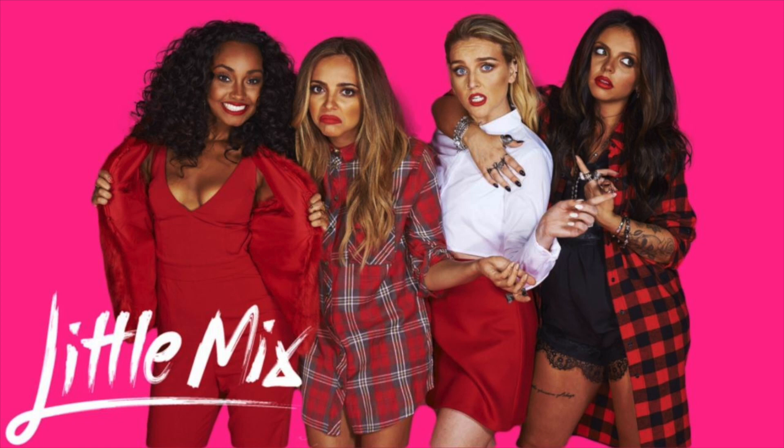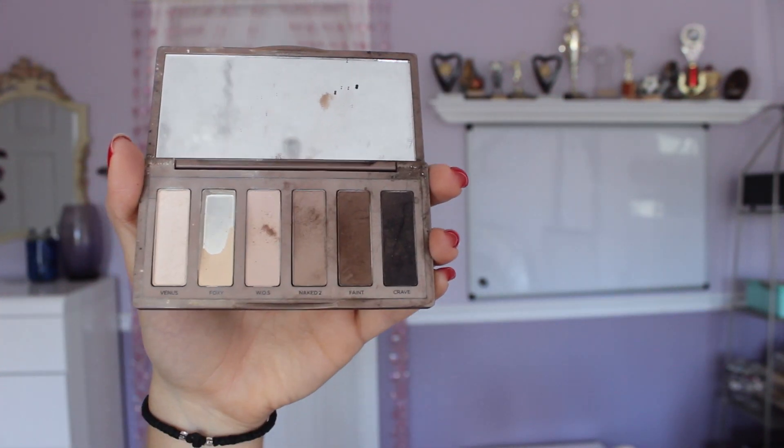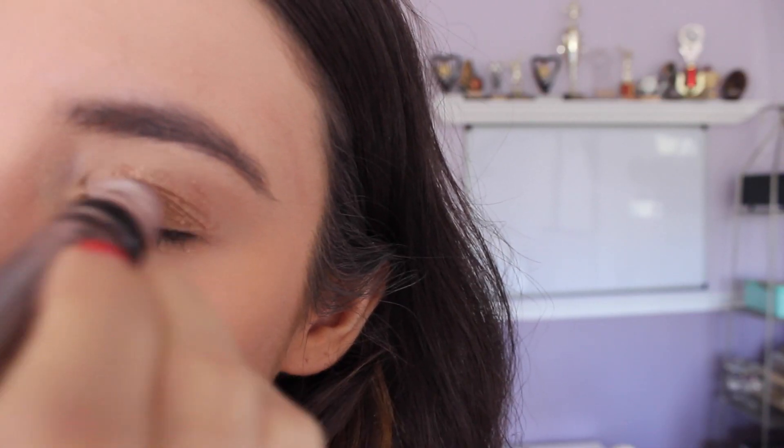Next we move on to Perrie Edwards. Perrie has such beautiful blue eyes, and one of her hacks to bring them out is to apply some brown eye shadow. She says brown really looks good with her eye color. So any of you guys who have blue eyes, definitely check out the brown shadow look.